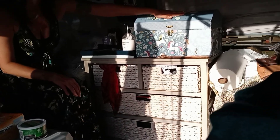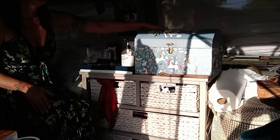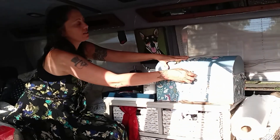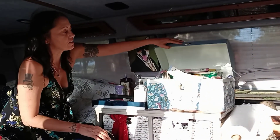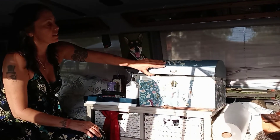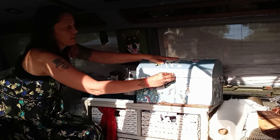Up here I have this lovely unicorn box. It's got a big unicorn on top — it's just awesome. And I have it glued down to the dresser. It has lots of different beauty products and incense, just a few various things like that.